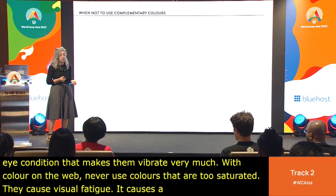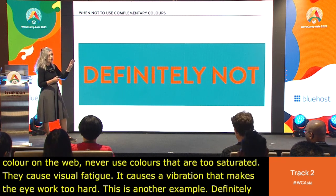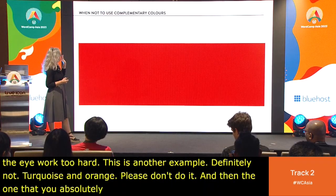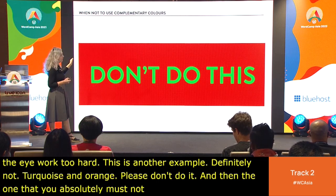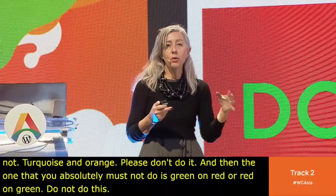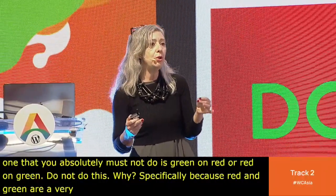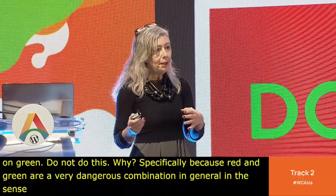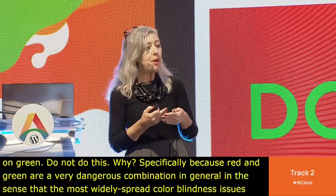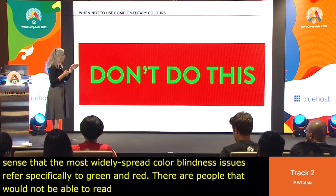Definitely not turquoise and orange. And the combination you absolutely must not use is green on red or red on green — do not do this. Red and green are a very dangerous combination because the most widely spread color blindness issues refer specifically to green and red. There are people who simply cannot tell green and red apart.